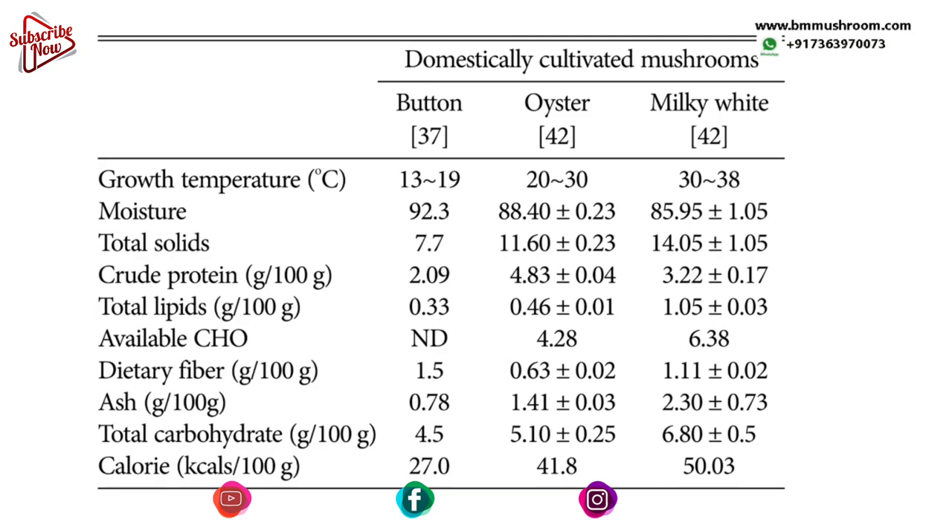The moisture content inside milky mushroom is also lower at 85%, compared to button mushroom at 92% and oyster at 88%. This means higher solids content — about 14% — making it advantageous when drying. The crude protein is much better than button mushroom and slightly lower than oyster. Dietary fiber is the best in class, and the carbohydrate and calorie content per hundred grams is the highest among the three.